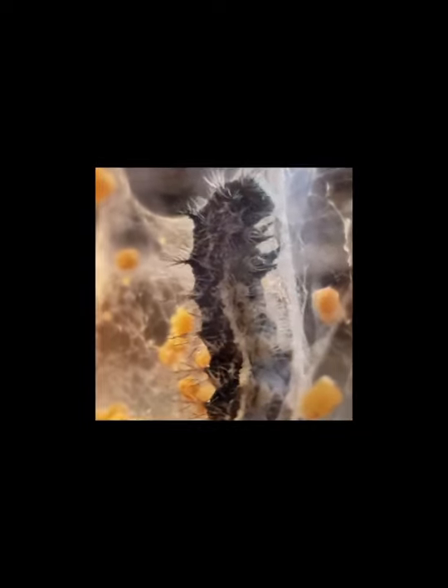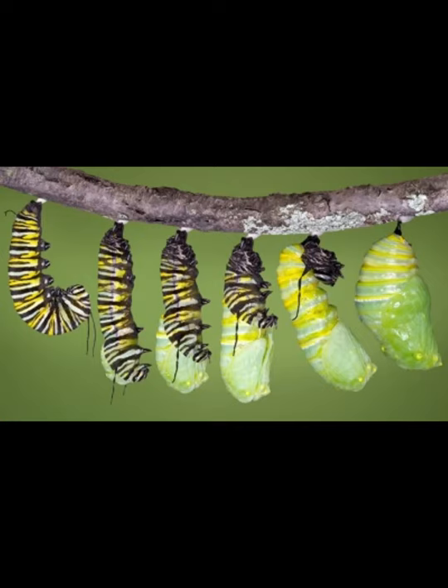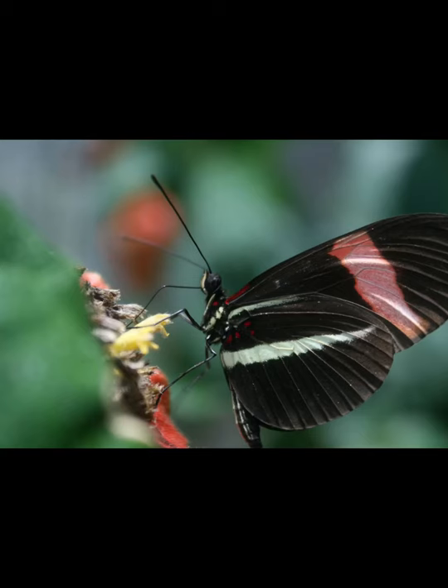Hi everybody, it's Mr. Jeremy. You remember last week we learned about caterpillars. Well, now they've eaten a lot of food, they formed their chrysalis, and now they're ready to turn into butterflies.